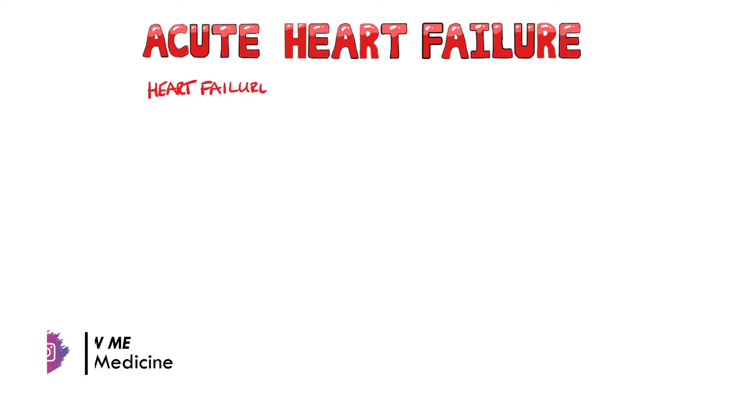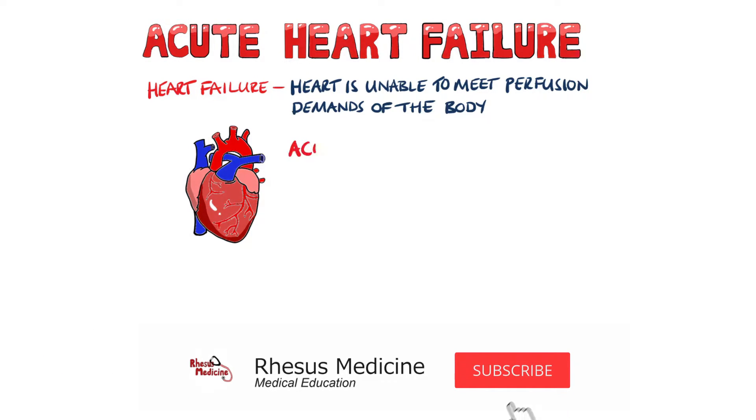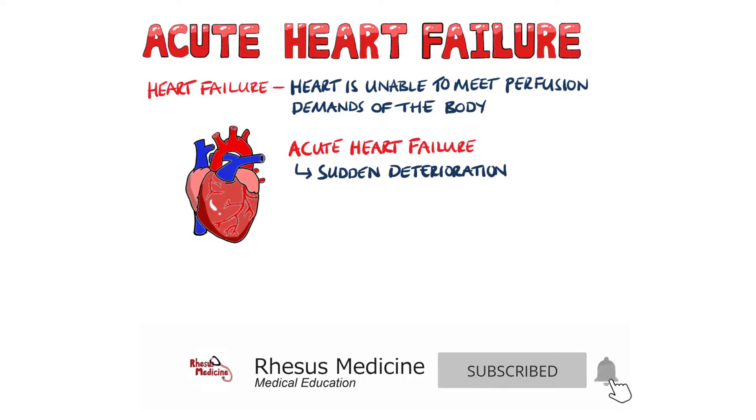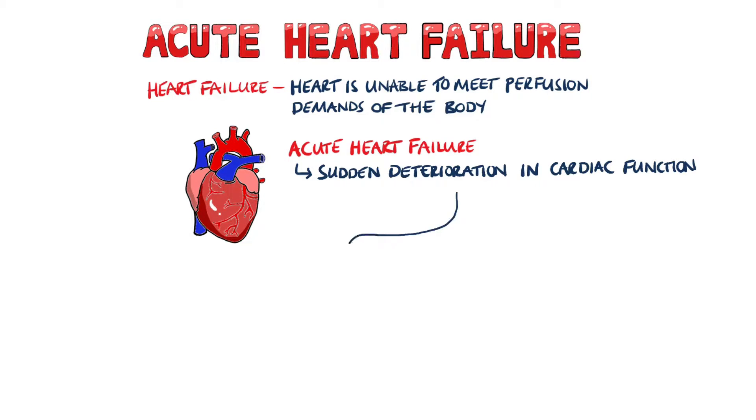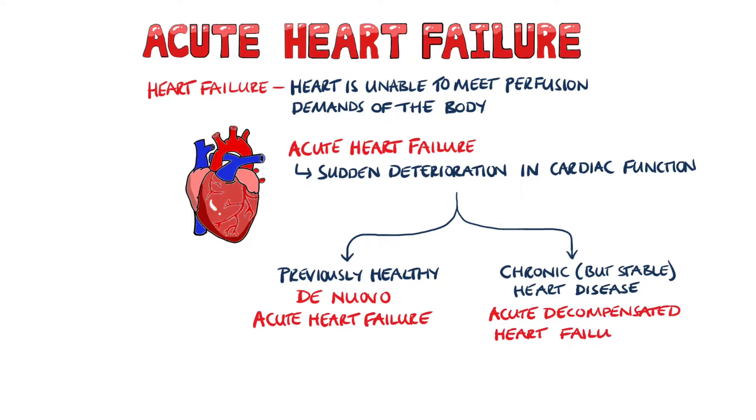Heart failure is a condition in which the heart is no longer able to meet the perfusion demands of the body. Acute heart failure is when this deterioration happens suddenly, either in a previously healthy patient or in a patient with a previous cardiomyopathy. These are known as de novo acute heart failure and acute decompensated heart failure.